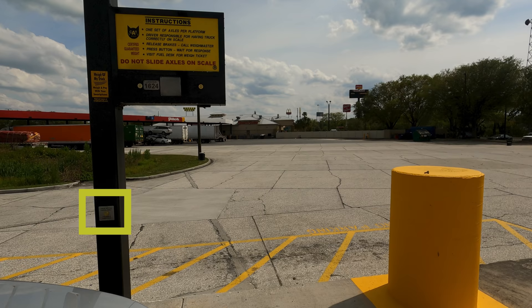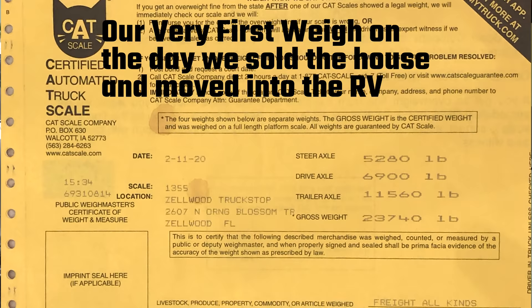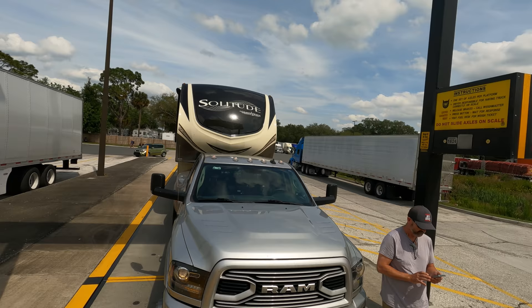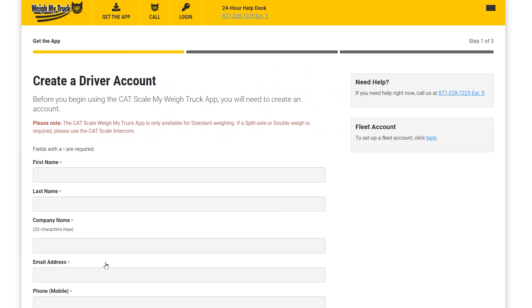There are two ways to get your weigh ticket. Number one: hit the button on the intercom on the scale and the weigh master will ask if you're doing your first weigh or a re-weigh, and will ask for your truck number — just say 1234. They need a number to associate with your weigh ticket; you cannot use your name. After you are done you'll have to go to the fuel desk inside to get a printed weigh ticket. Number two — the way we do it — is to use the WeighMyTruck app on your smartphone. First, download the app and go to weighmytruck.com to register and enter your payment information. You will be much more likely to weigh your fifth wheel more often if you have the app, and you won't have to park your RV and go to the fuel desk inside.